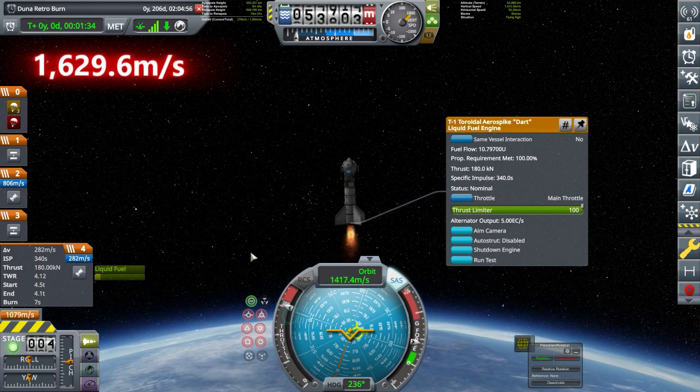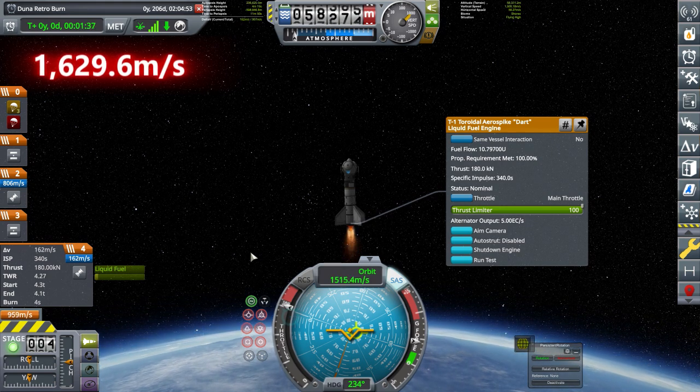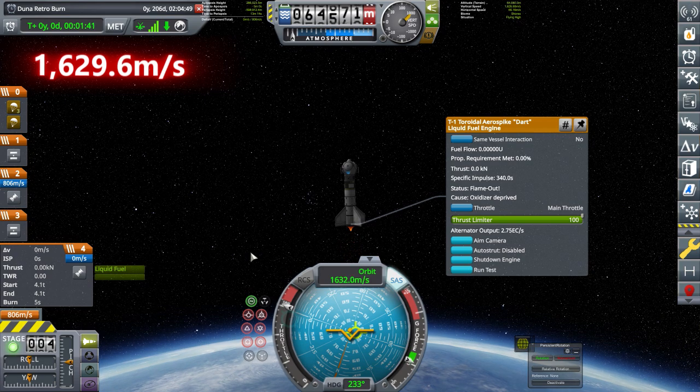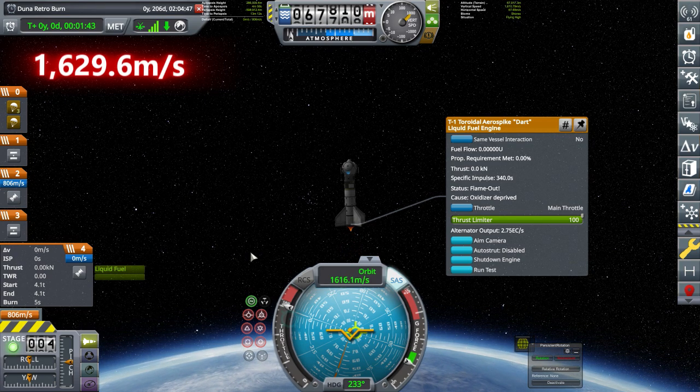The next design, design number four, uses the JX-4 again, with an extra external radial air intake on top of the shockwave intake.